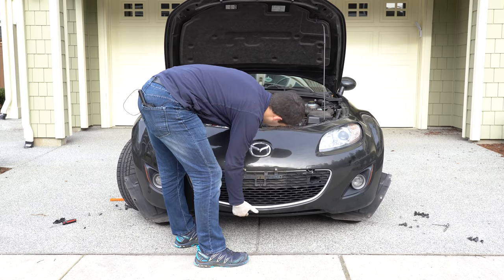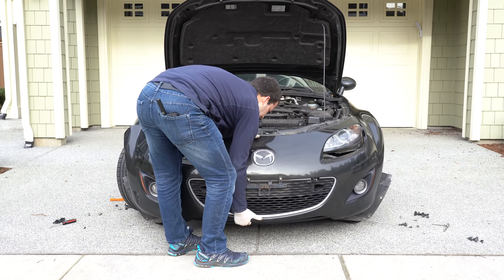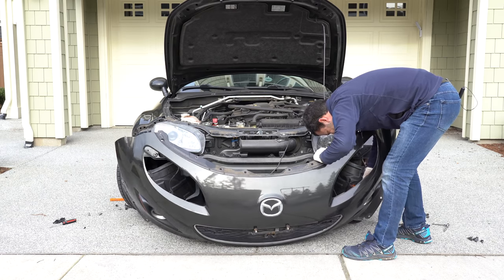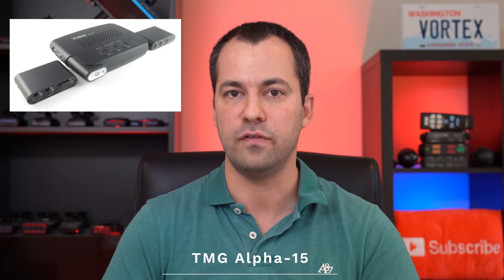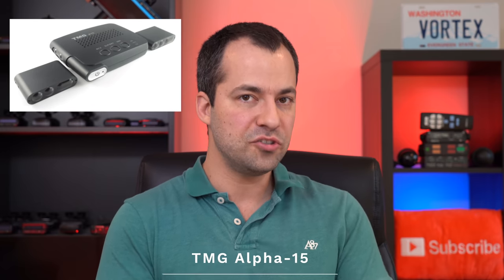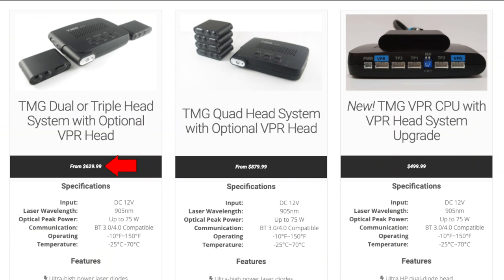With the ALP, the main objection is usually going to be the price — it is a more expensive laser jammer, comparably priced or maybe a little bit more than the competition depending on configuration. You also have to factor in the cost of installation — you can either DIY or take it to a professional. If you're looking to save some money, the go-to solution is the TMG Alpha 15, which costs less than the ALP and has a simpler installation. The TMGs start at $630 instead of $840 like the ALP.